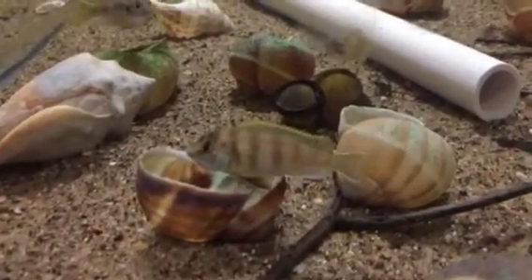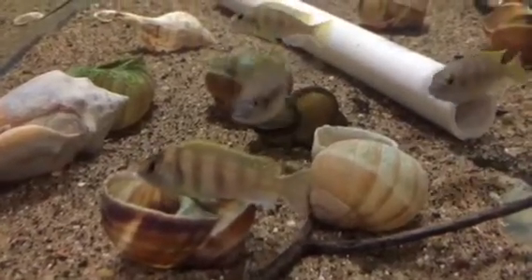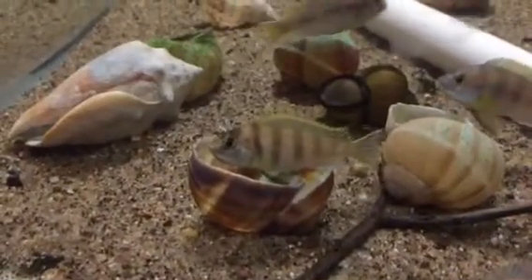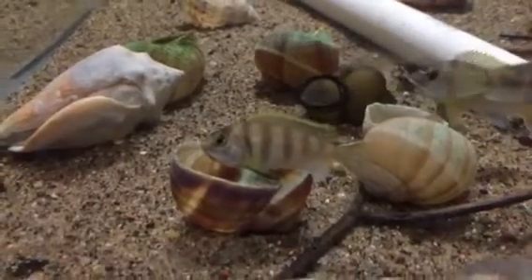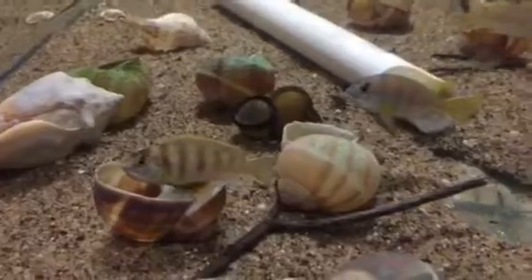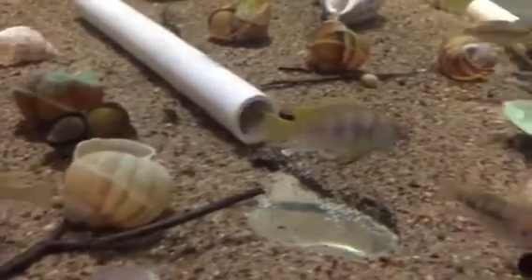These are not Tanganyikan shellies like most people are familiar with — these are one of only a couple of species that are shell dwellers from Lake Malawi. I've read that they don't always use the shells and they don't keep their fry in the shells; they are mouth brooders like your other Mbuna. But you can see they're definitely hovering around the shells — I actually saw two of them dive into the same shell yesterday when I was doing the water change.